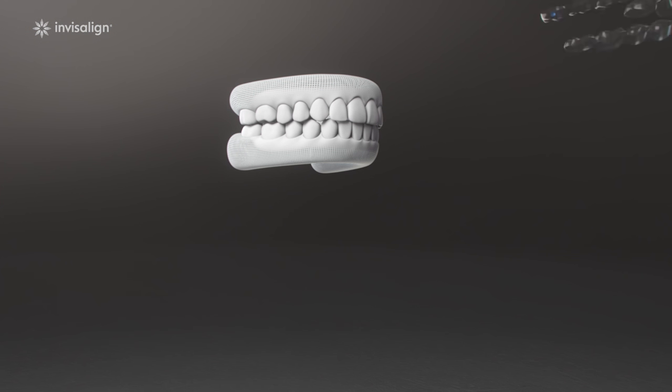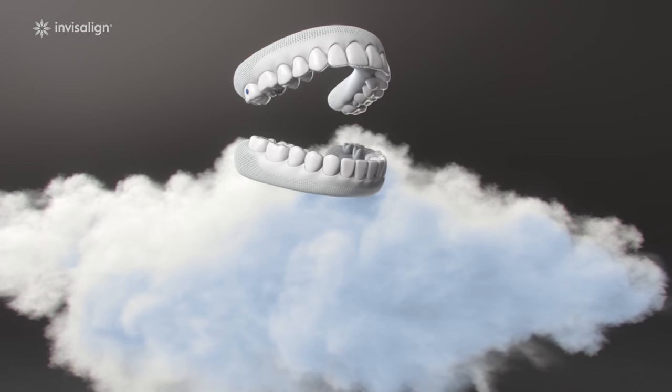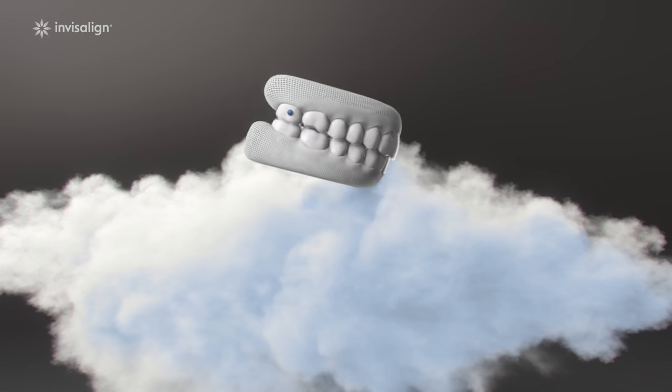That means greater comfort for you! Our flexible aligners hug your teeth closer for a better fit, accurate movements, and of course, a beautiful smile.